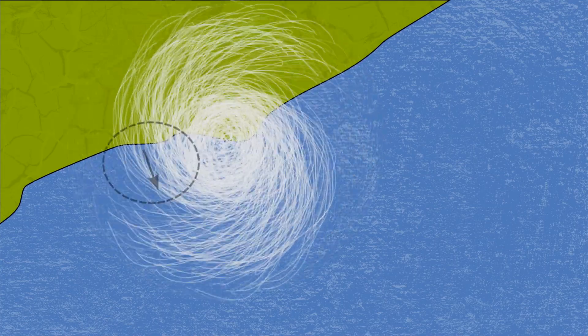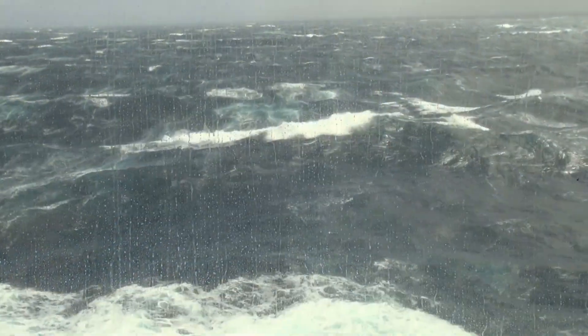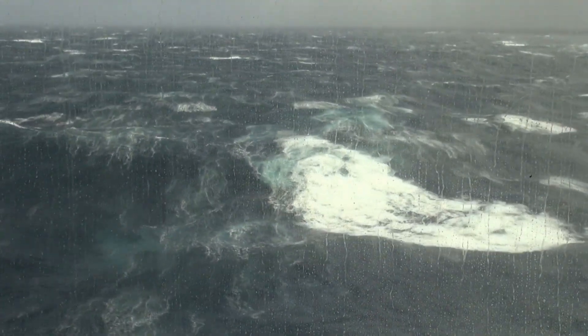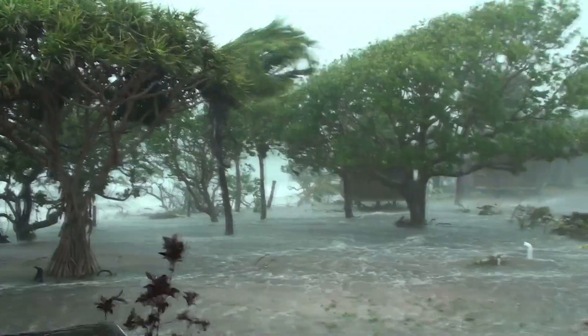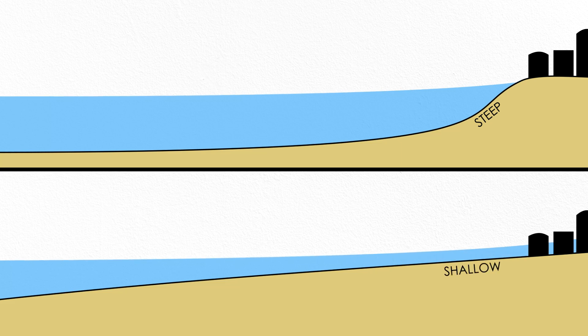One side of the storm can actually pull water away from the shore, creating a reverse storm surge. Tropical cyclone winds change over time as the storm itself changes intensity, direction, and size. Storm surge height is also sensitive to air pressure and ocean bathymetry — the depth and shape of the terrain below the water. A steep coastal shelf keeps the water deeper for longer, which leads to lower storm surge, while a gradual, shallow shelf creates higher surge. All this complexity means it's not easy to predict the height of storm surge along the coast during a hurricane or typhoon.